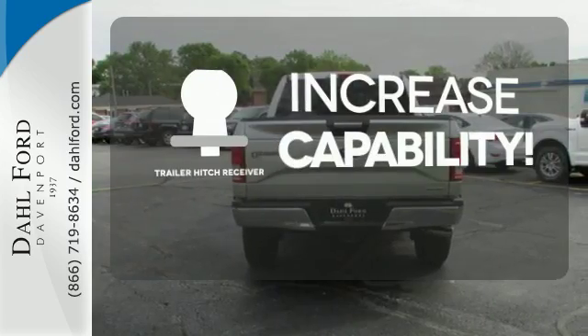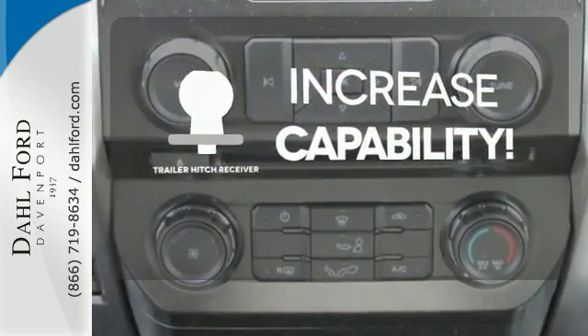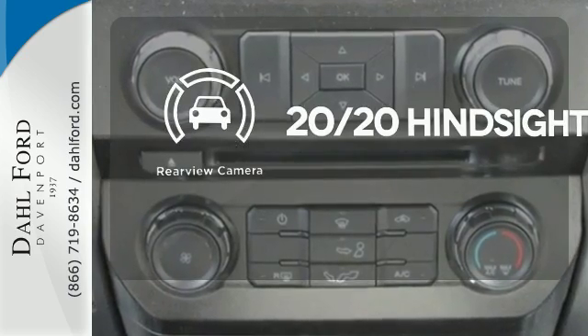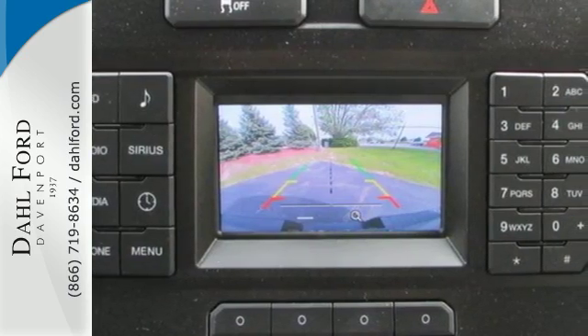You're set to handle any job or haul any of your toys with the Trailer Hitch Receiver. See objects previously out of sight with the rear-view camera. Smart enough and tough enough to stand the test of time.